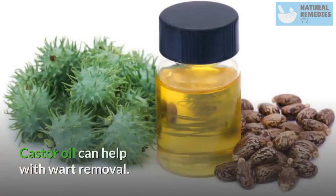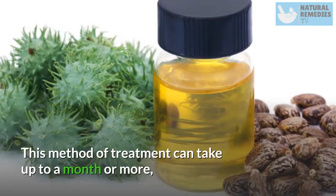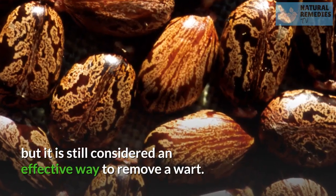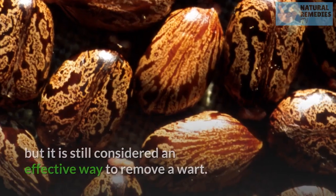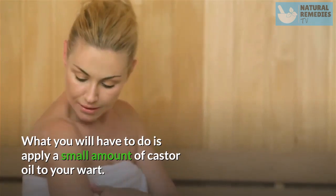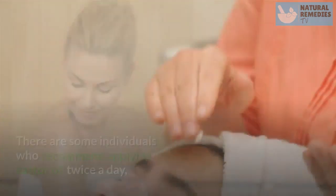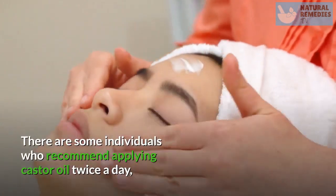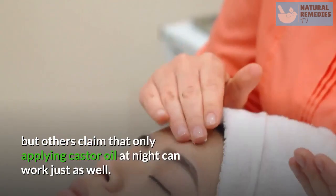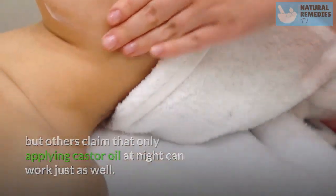Castor Oil. Castor oil can help with wart removal. This method of treatment can take up to a month or more, but it is still considered an effective way to remove a wart. Apply a small amount of castor oil to your wart. You have a couple of options: some individuals recommend applying castor oil twice a day, but others claim that only applying castor oil at night can work just as well.